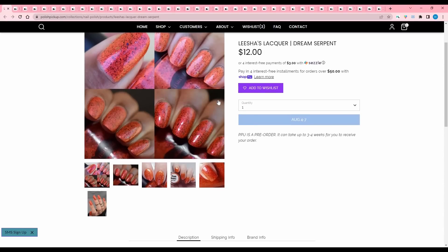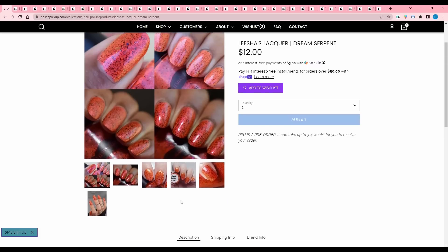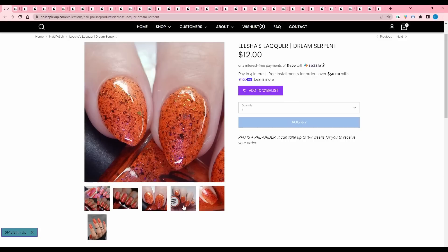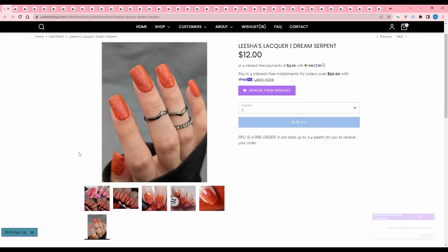Alicia's Lacquer, Dream Serpent, inspired by an image of a black dragon surrounded by red and orange clouds. It is a neon orange with a strong red shimmer, black flakies, black red flakies, and red orange flakies. 150 are available. I feel like this is a very interesting orange — I'm going to add that to my wish list.